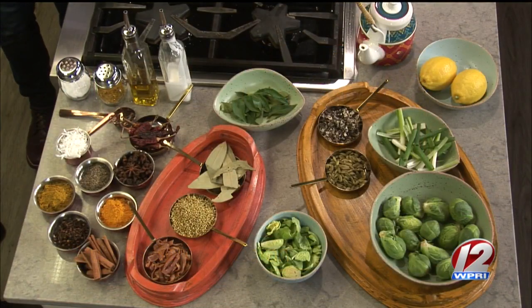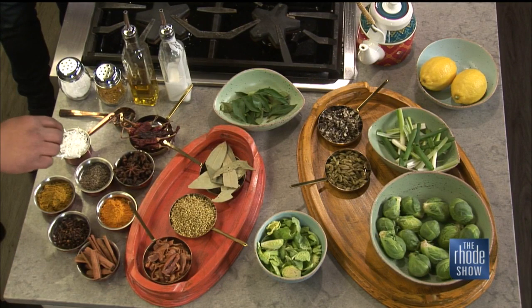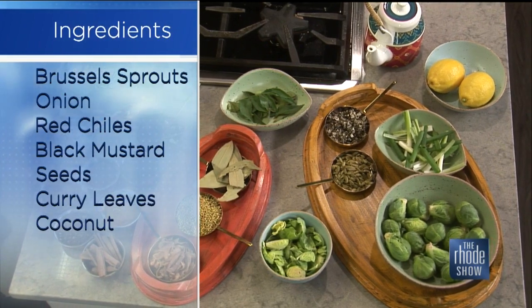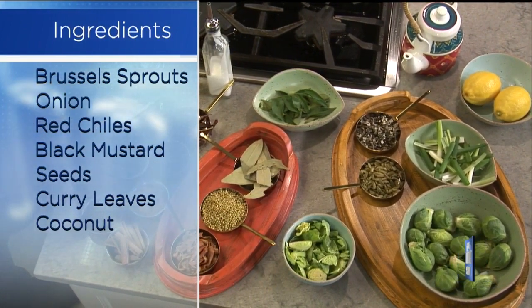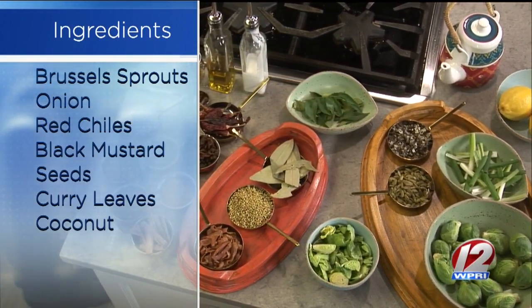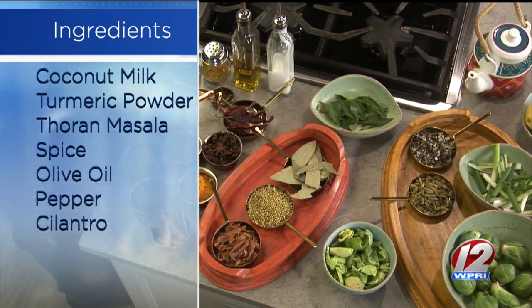We're going to use dried red chilies and black mustard seeds. And we're going to use Tharan masala — I have a homemade Tharan masala here. I use a couple of spices like star anise seeds and some rock flower, some cardamom and different things. Now just explain to us what the rock flower is, because you said it's the bark of a tree.